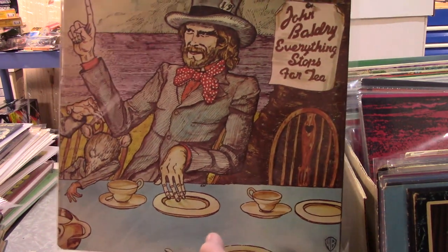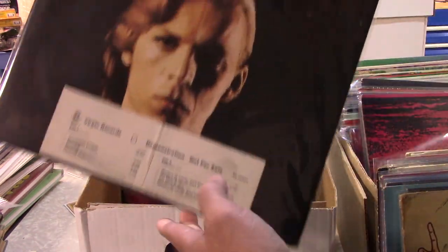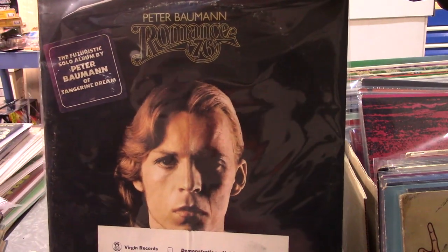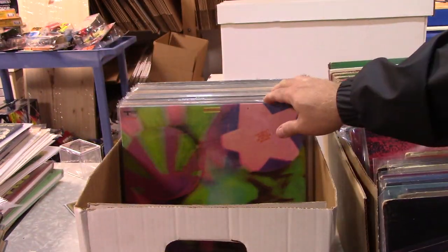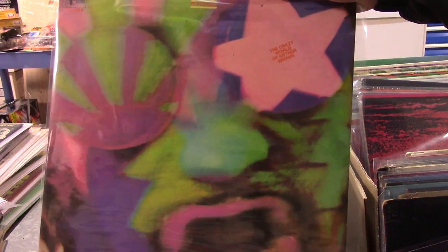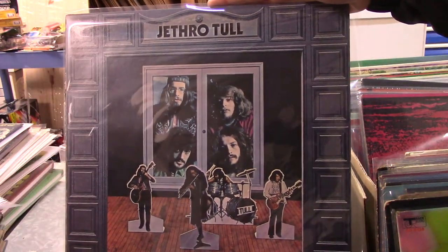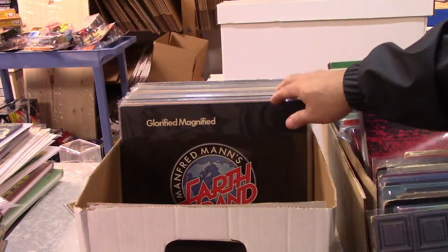No idea what to make of Babe Ruth — gotta tell you, not at all familiar with that one. Like I said before, if you guys see anything that's worth something let me know. I'm going to sit down when this box is done and just start looking through eBay and on the internet trying to figure out what's going on with some of these things.